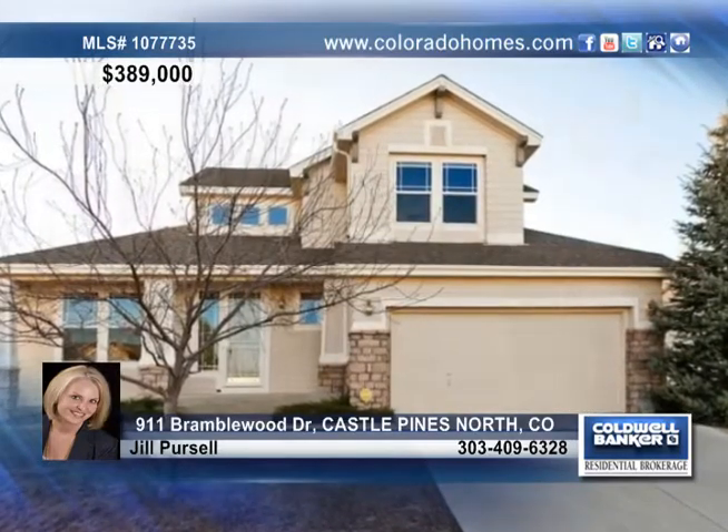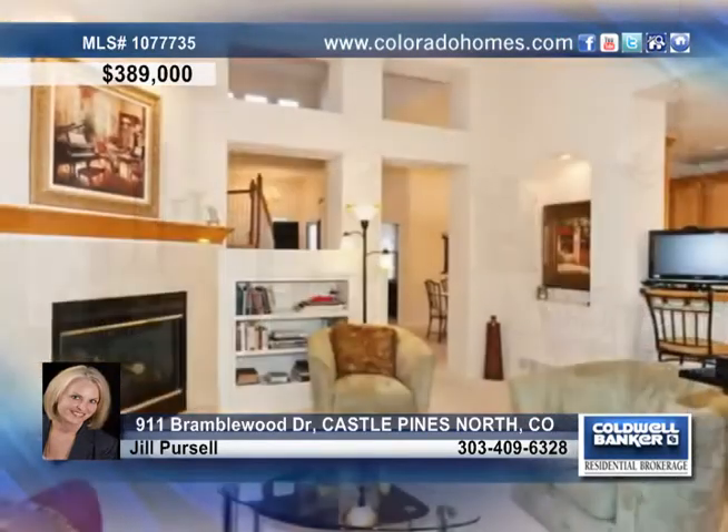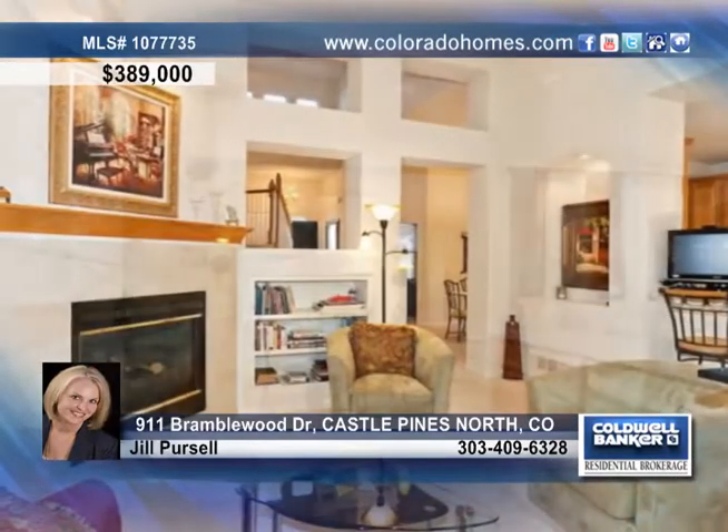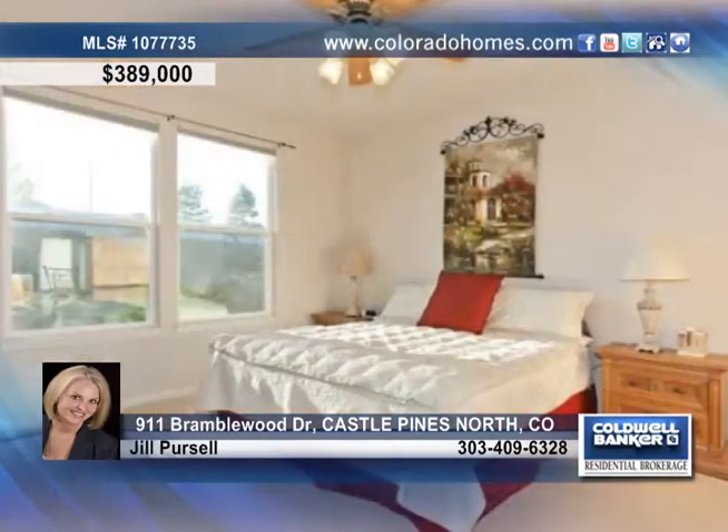It doesn't get much better than this magnificent home on a large lot with a beautiful Castle Pines North location. The main floor boasts vaulted ceilings, an elegant dining area, a cozy fireplace, a wonderful kitchen, a study and a luxurious master suite.